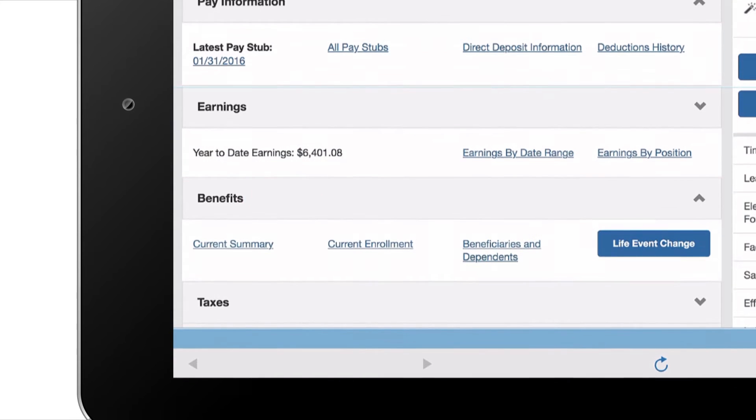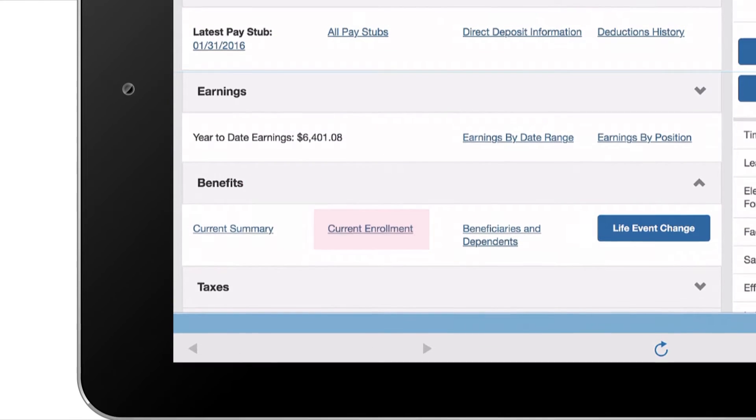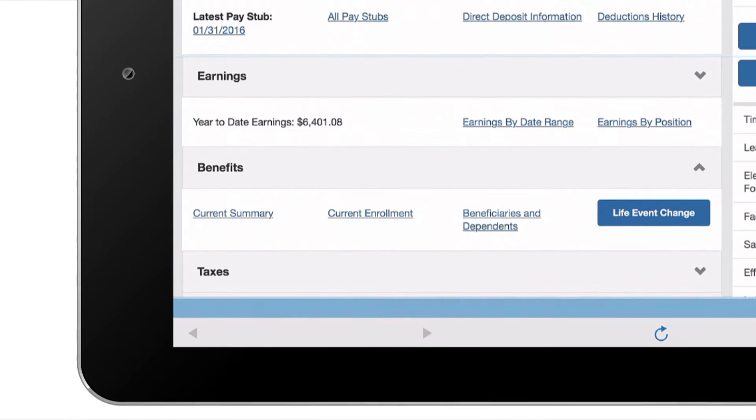And in the benefits section, I can access timely benefit and enrollment information or submit life event change requests.